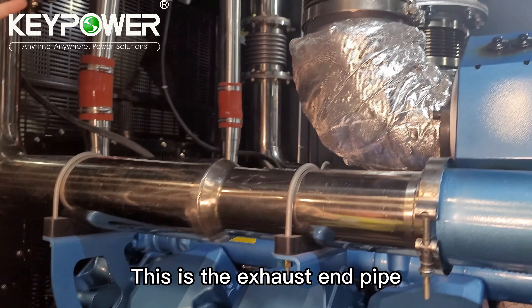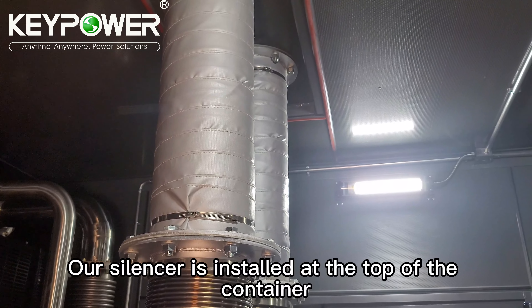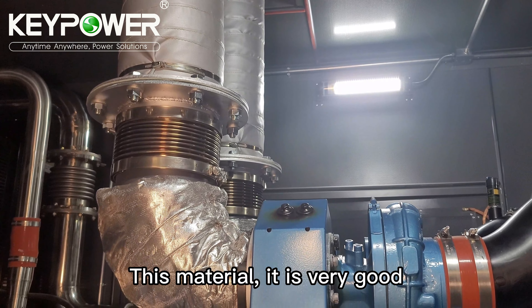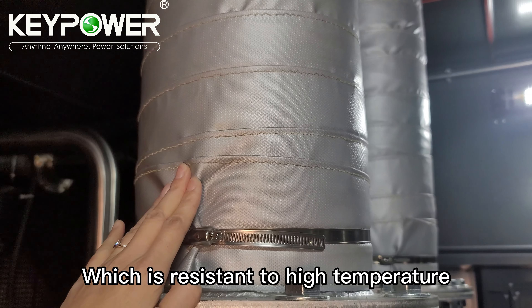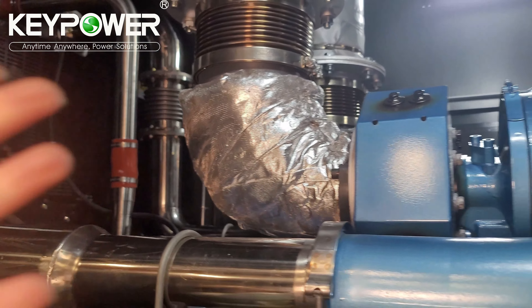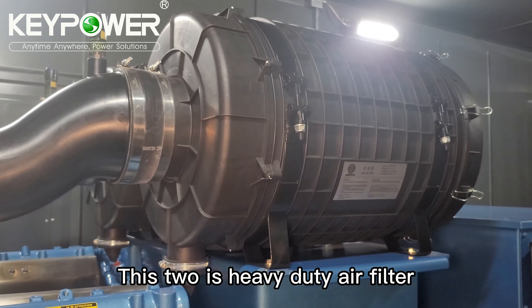This is the exhaust end pipe. Our silencer is installed at the top of the container. This material is very good — it is fiber glass material which can be resistant to high temperature. These two are heavy-duty air filters.